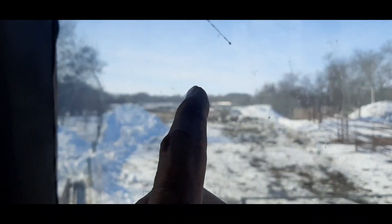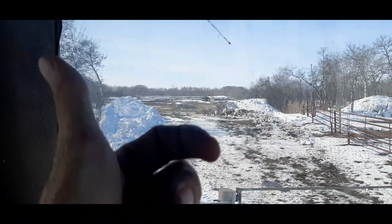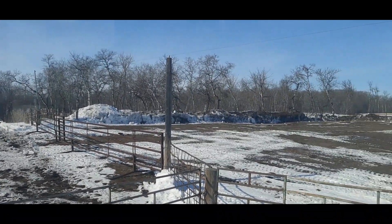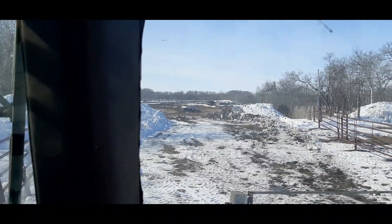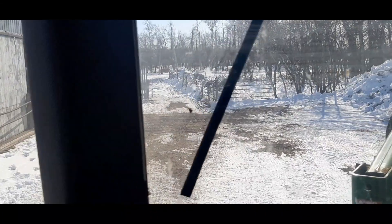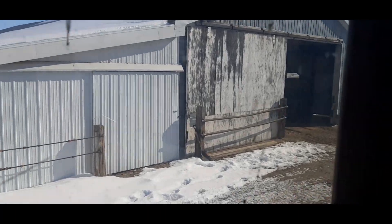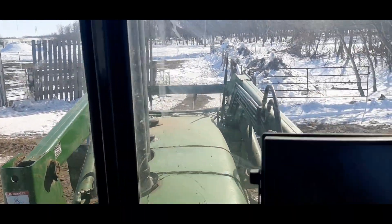And then when that starts getting full, they keep going further west and then they go across the road up to my place — about a hundred pairs that go there. And then the later calvers, they stick around here. So now we're at the back of the shed here, which is going to be the calving barn. And here's the calving pen here.